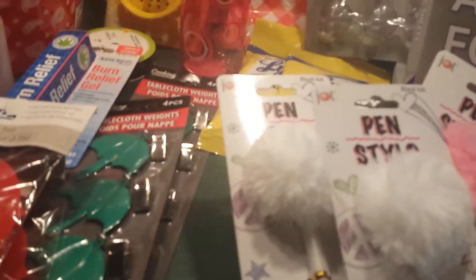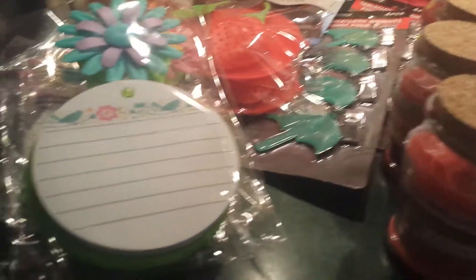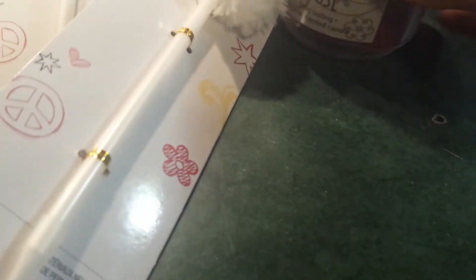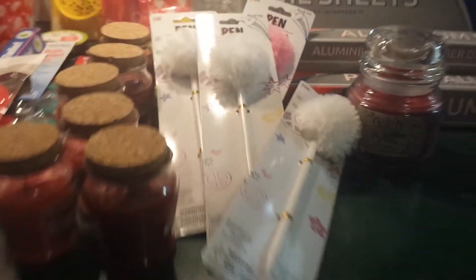I told you guys it was a big haul — gotta take advantage when the husband is with you, right! I found more of my Merlot candles, I was happy. They also have Chardonnay and Siffondale. I picked up the pink Siffondale too, so we'll see how that works. I also found this one called Guild House — it smells really pretty. It's more of a fall scent, so I'll probably burn those in fall.